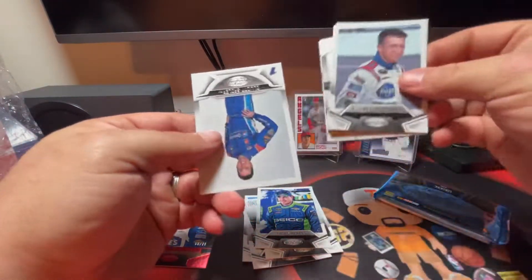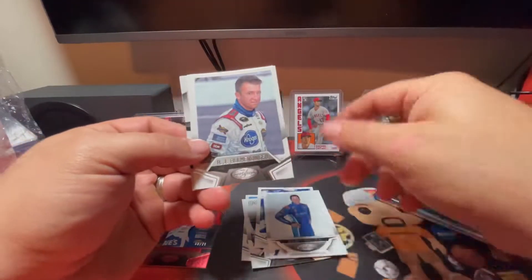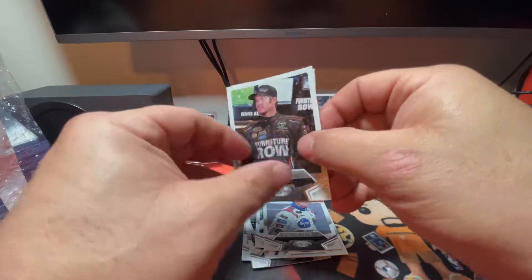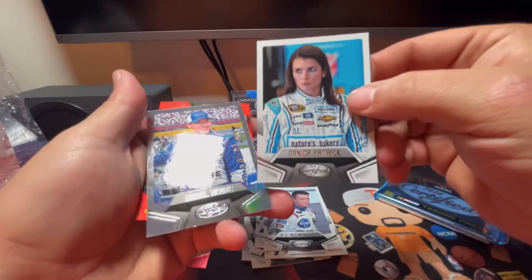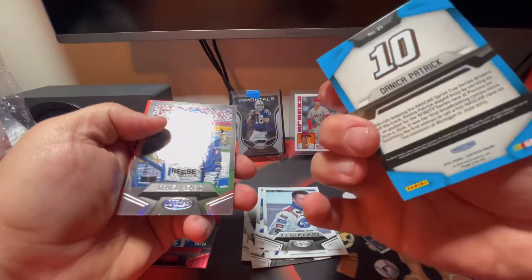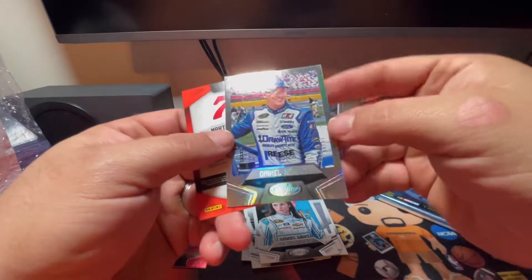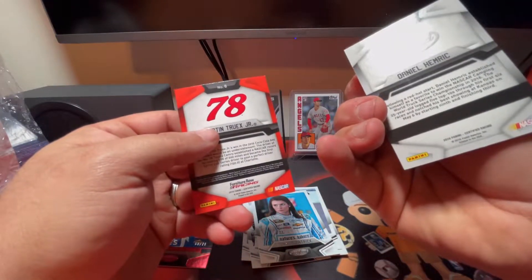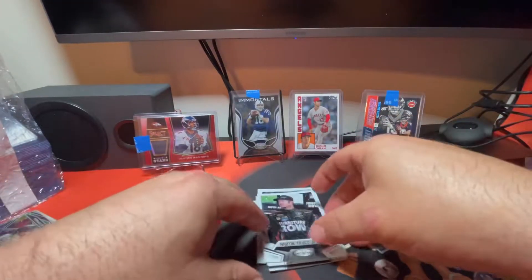Pack two: we have a hit in this pack. Elliott Sadler, AJ Allmendinger, Martin Truex Jr. Then there's a Danica Patrick turned around backwards. It's going to be a Daniel Hemric - it's not numbered or anything, looks like a silver of some sort. There's the Martin Truex Jr., so that means if we're getting a memorabilia or autograph card it's going to be in the third pack.